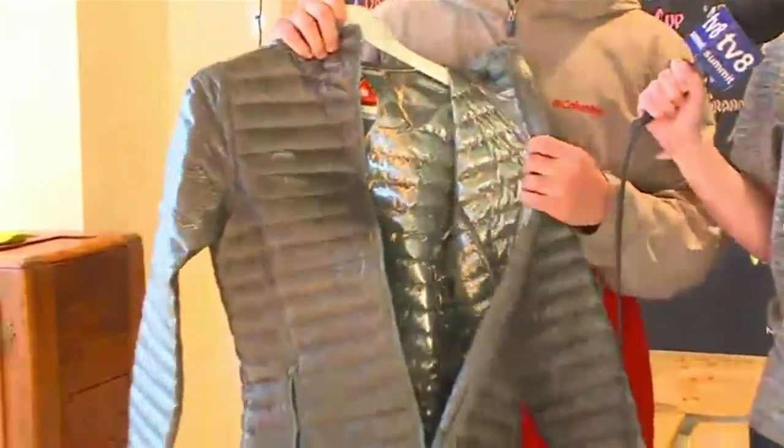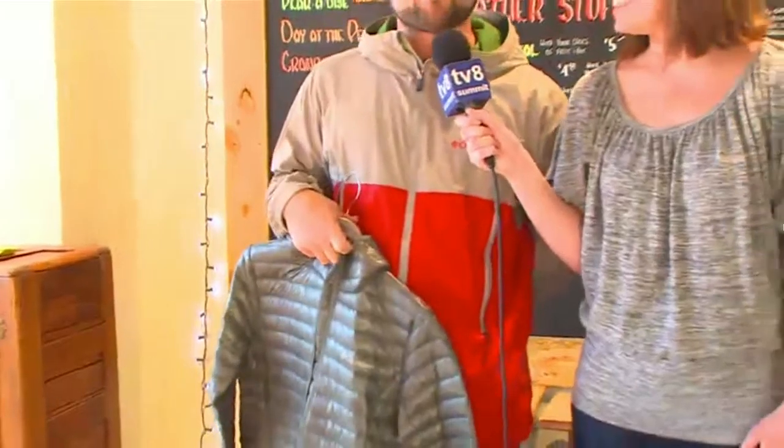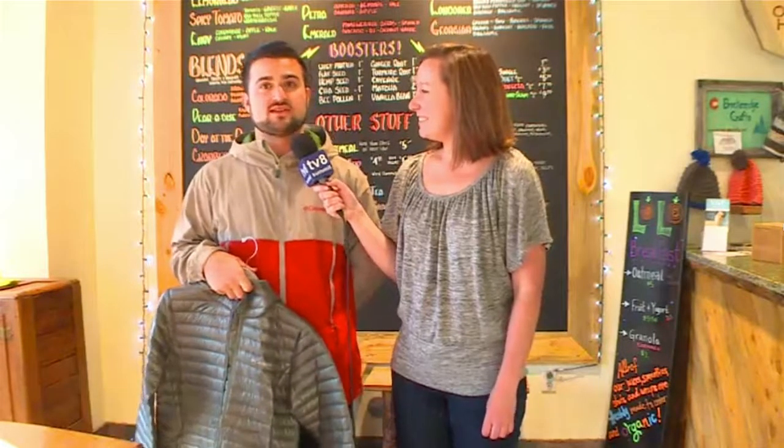Tell me a little bit about this Omni-Heat reflective lining. It's a reflective technology, very similar to metallic fabric — same as space blankets, emergency blankets. What it does is reflect the body heat you generate and help maintain that. Overall, it makes our jackets about 20% to 30% warmer without adding any weight. Definitely come by the store, put one on for five minutes, and you'll feel it work.